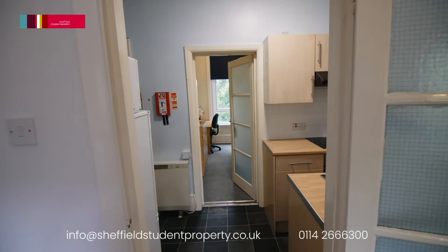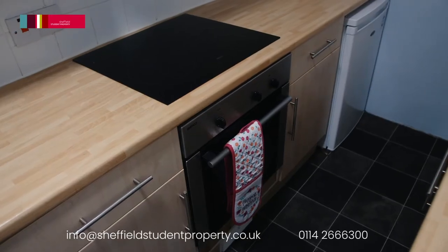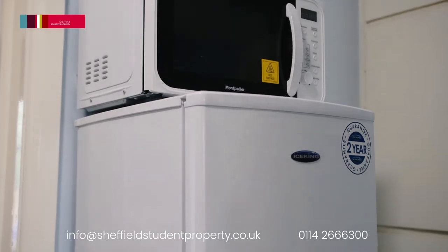Leading to a separate fully fitted kitchen with built-in ceramic electric hob, oven and extractor, fridge freezer, microwave and washer dryer.